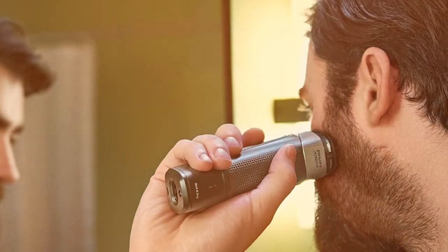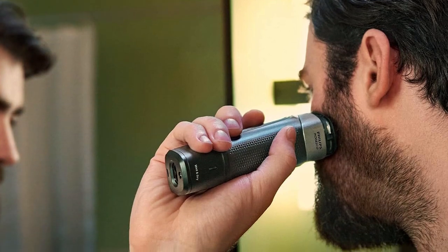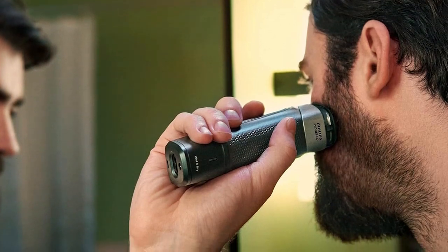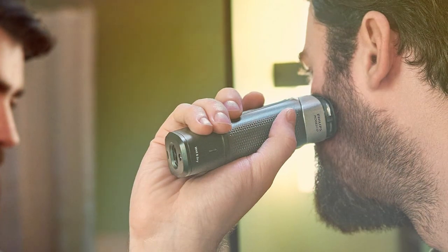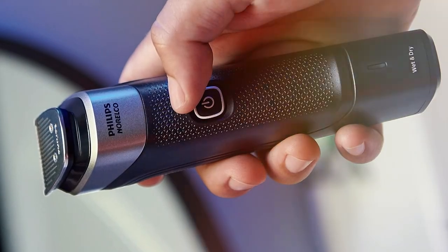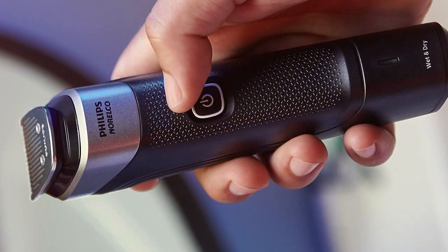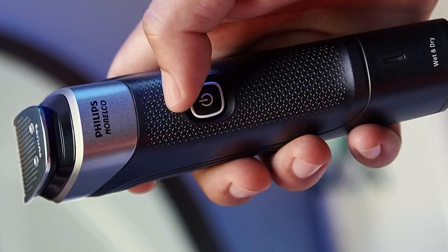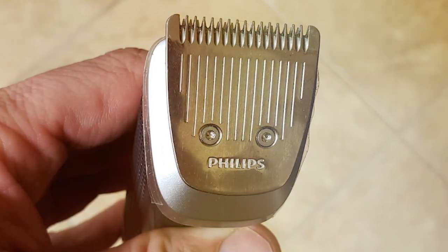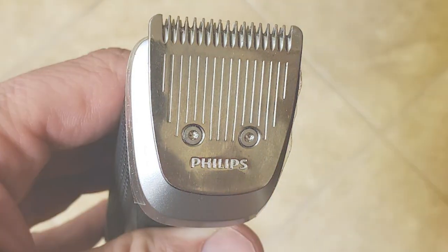The ergonomic design ensures comfortable handling and the build quality exudes durability. Philips Norelco has created a reliable, all-encompassing hair trimmer that meets the diverse grooming needs of modern men. In conclusion, the SNEU Philips Norelco Hair Trimmer for Men MG5910-49 is a fantastic investment for men who demand precision, versatility, and longevity in their grooming tools. It's a grooming essential that delivers on all fronts.